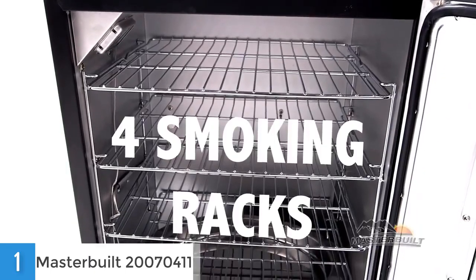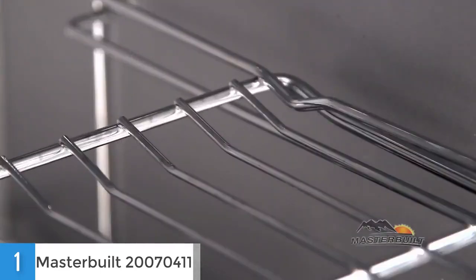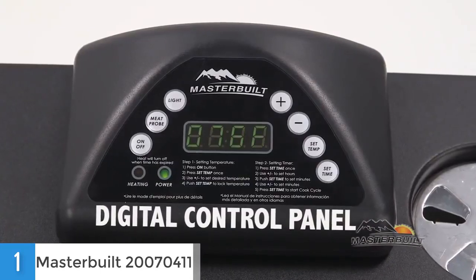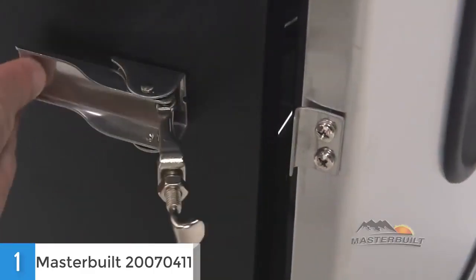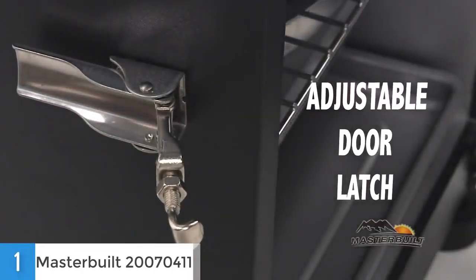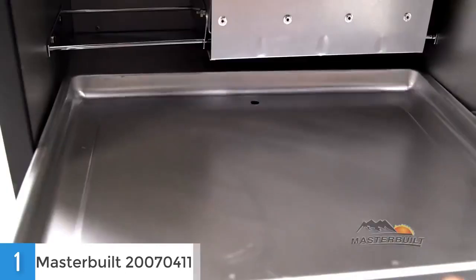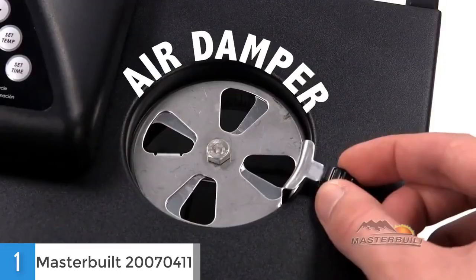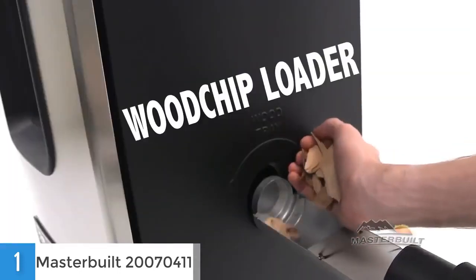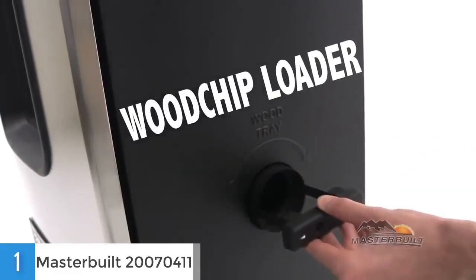Most electric smokers are not really easy to clean, but this one is made from a material which ensures that the oil from the meat won't stick, letting you clean it easily. It is also very mobile, so you can place it inside your home or in your backyard without any problems. To conclude, regardless if you are new or an expert in smoking meat, this device is equally ideal for everyone because it is easy to use. It also comes at an affordable price and saves you from spending money on another device that wouldn't even perform as good as this one, so it is definitely a good buy.